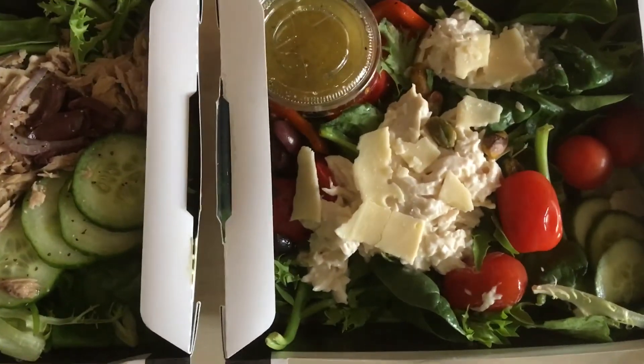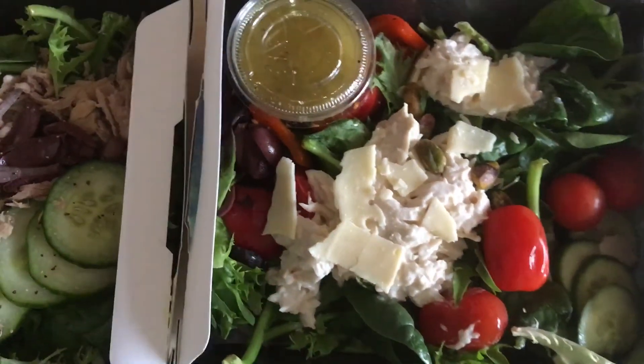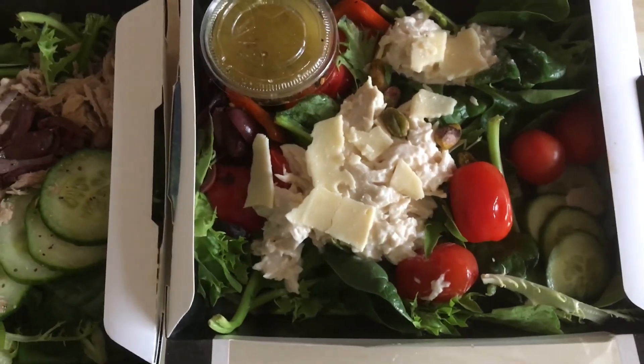There are roasted pistachio nuts instead of kidney beans. So anyway, that's the difference between them.